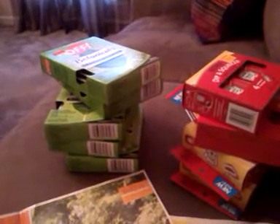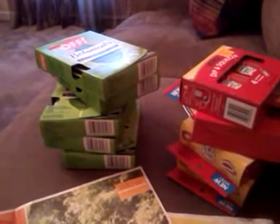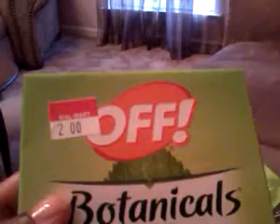Hi guys, this is Naturalistic Things. I hope you're having a beautiful Monday. I just wanted to come on and do a quick video on two deals I found. The first deal was the Britannicals Off-Whites — they are two dollars.